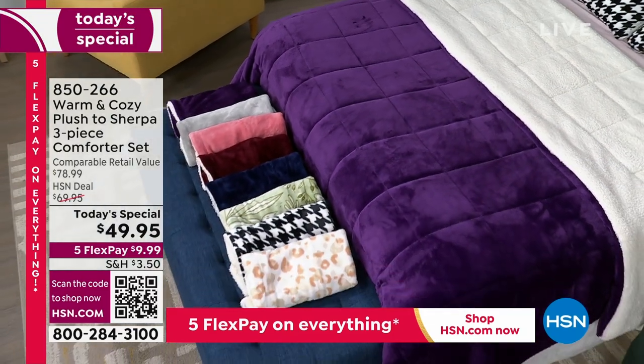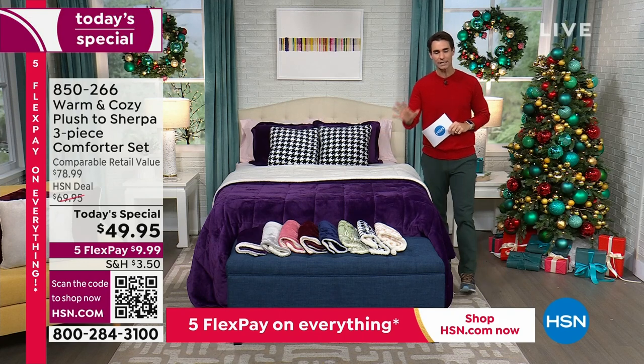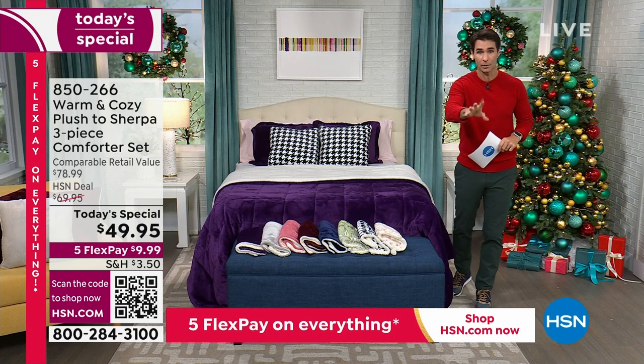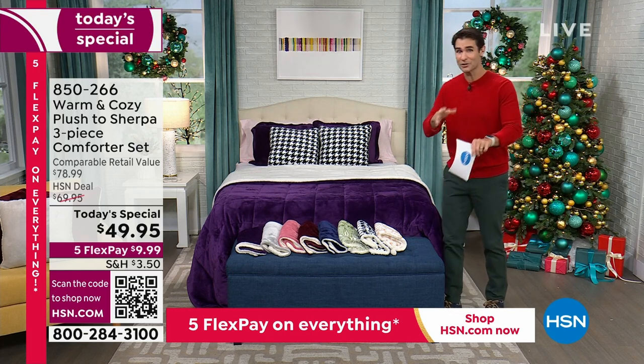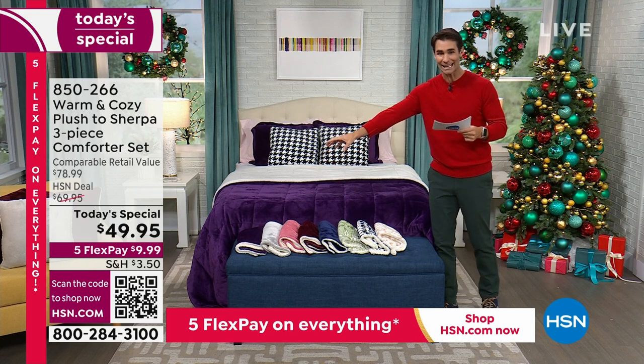It is $10 less this year, on five flexible payments, and we have new and exclusive rich colors and rich patterns. I want to show you those right away because they're going very quickly. I need to give you all the information you need so you can grab yours.